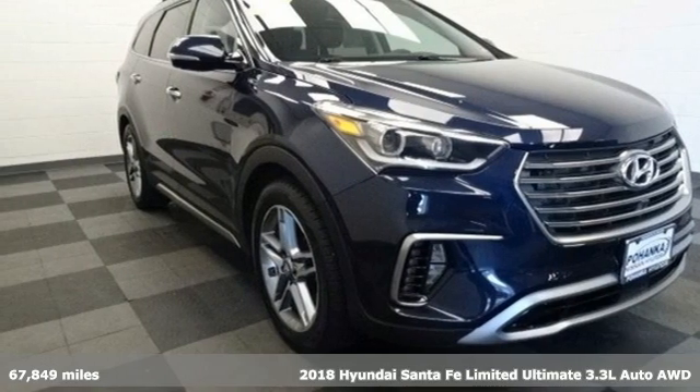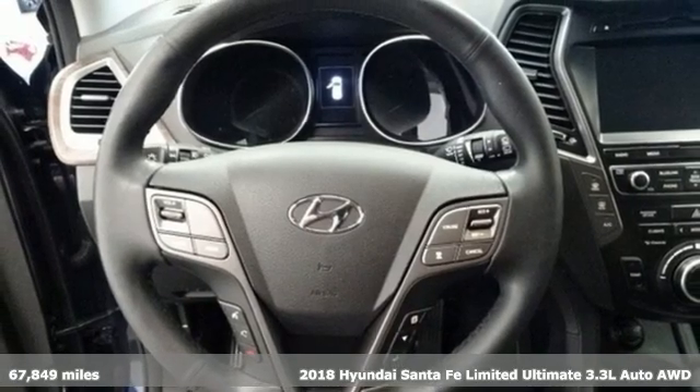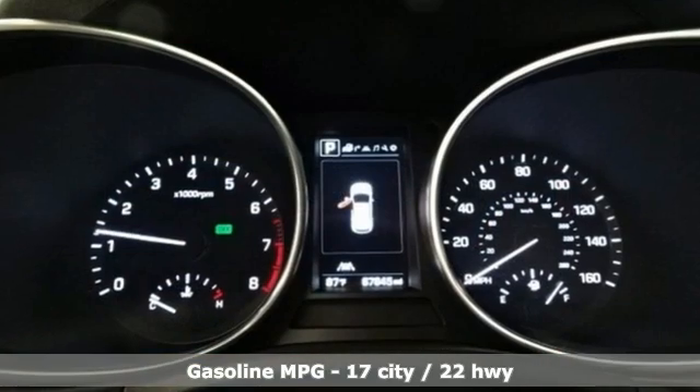Here's a 2018 Hyundai Santa Fe. It offers plenty of sport to go with its utility to make it one exceptional vehicle. And with features like these, every drive is a pleasure.